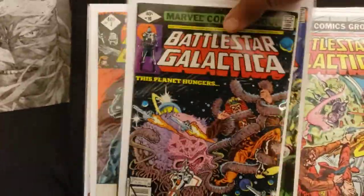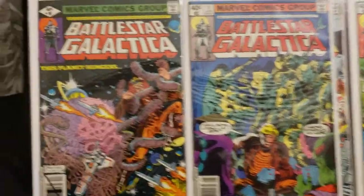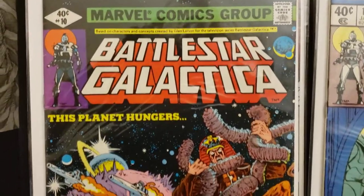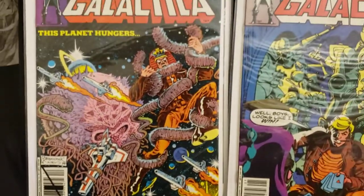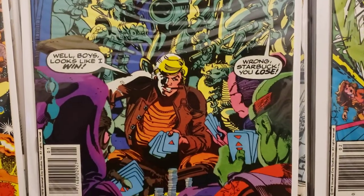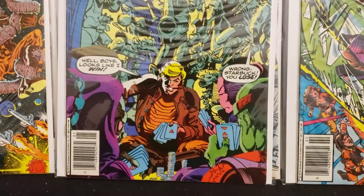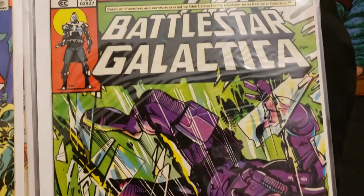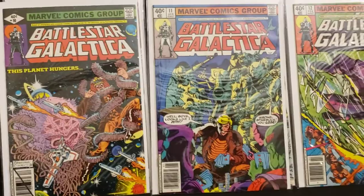I've got some more over here — here's number 10, 11, and 12. Number 10 is 'The Planet Hungers.' Battlestar Galactica number 11 — inside: 'Well boys, looks like I win.' 'Wrong, Starbuck. You lose.' Battlestar Galactica number 12, 'Memories End.' I like the covers on these. Just love the action and the way they lay out the artwork.